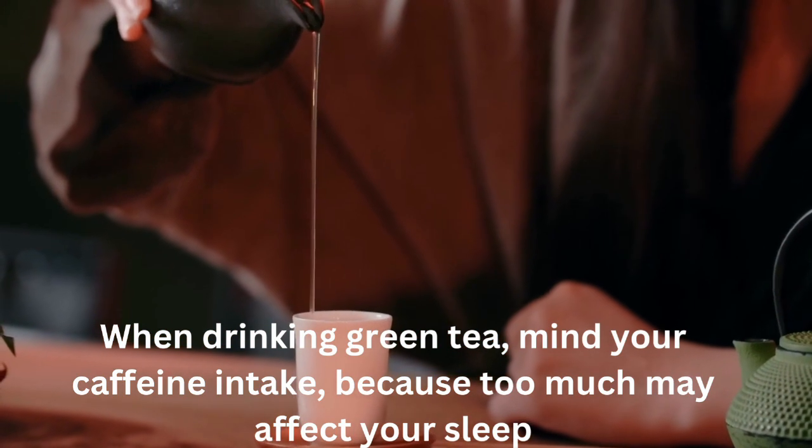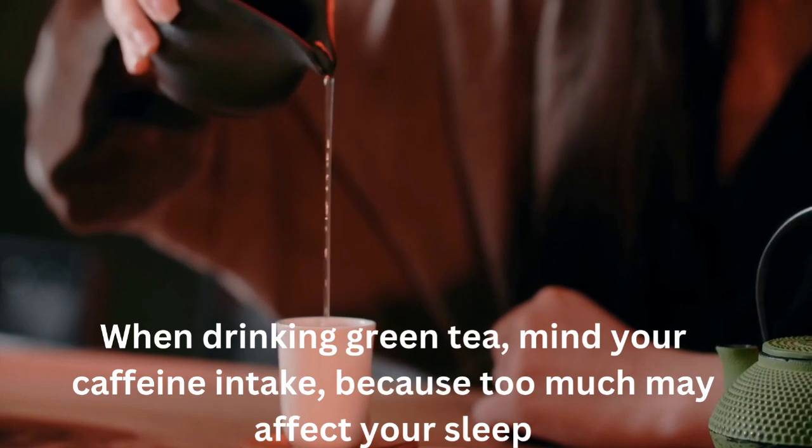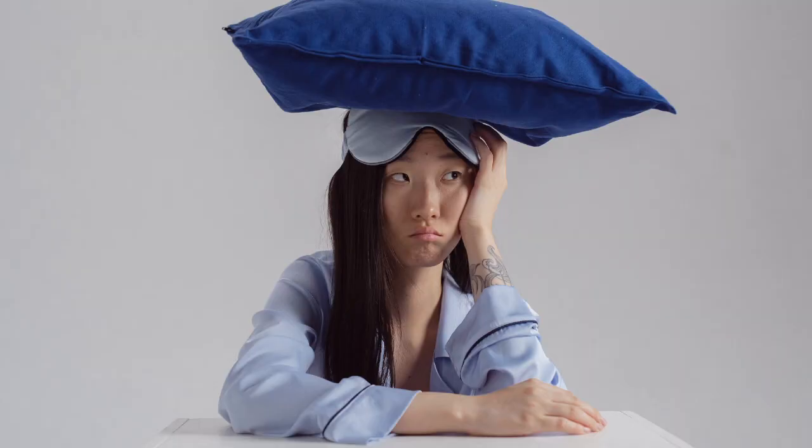The review also cited a study suggesting those who drank green tea regularly for more than a decade had smaller waistlines and a lower body fat composition. Green tea also contains polyphenols, antioxidants shown to regulate glucose in the body, which may help to prevent or control diabetes. Green tea does not contain calories, carbohydrates, protein, or fat, and has a glycemic load of zero. Try swapping your morning coffee for a cup of green tea. But when drinking green tea, mind your caffeine intake, because too much may affect your sleep.